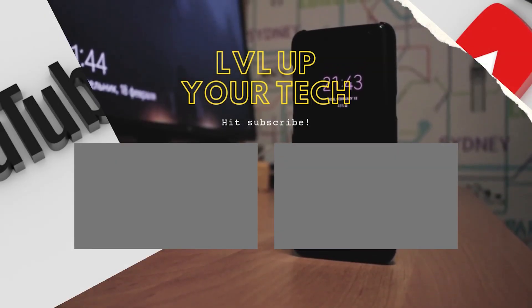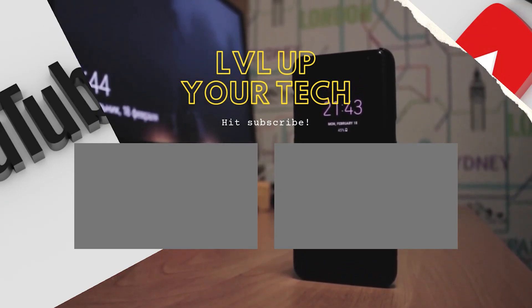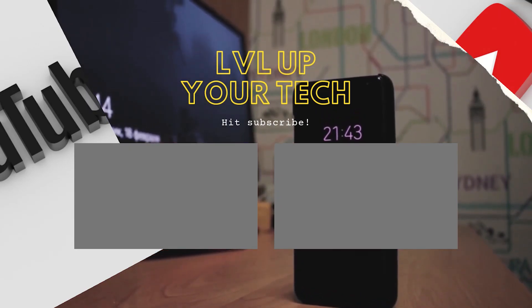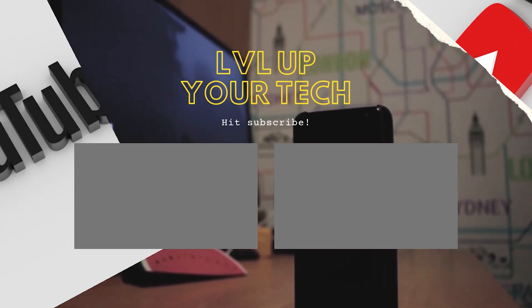Just before we get going, I wanted to say a huge thank you — much love and appreciation to everyone who supports what I do here on Next Level Tech. Make sure you hit that like and subscribe button and share these videos with a family member and friend. See you next time.